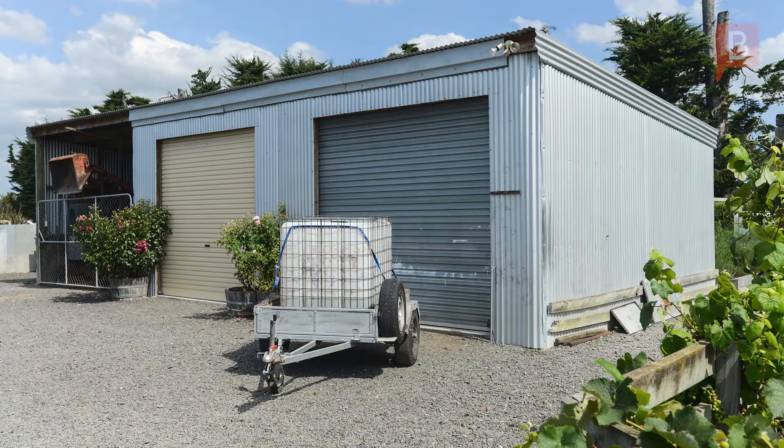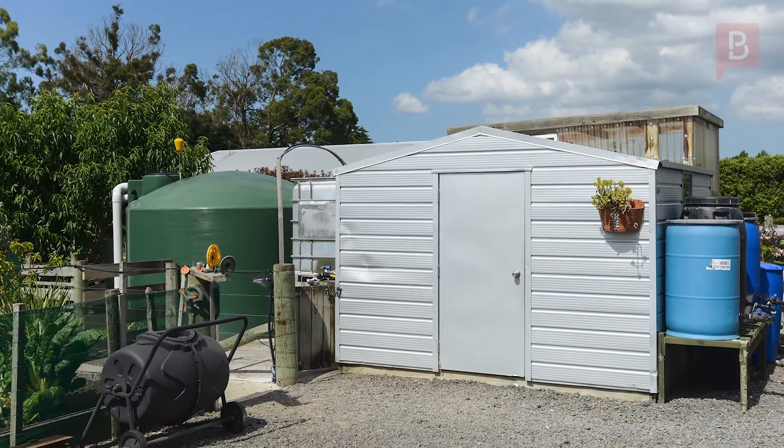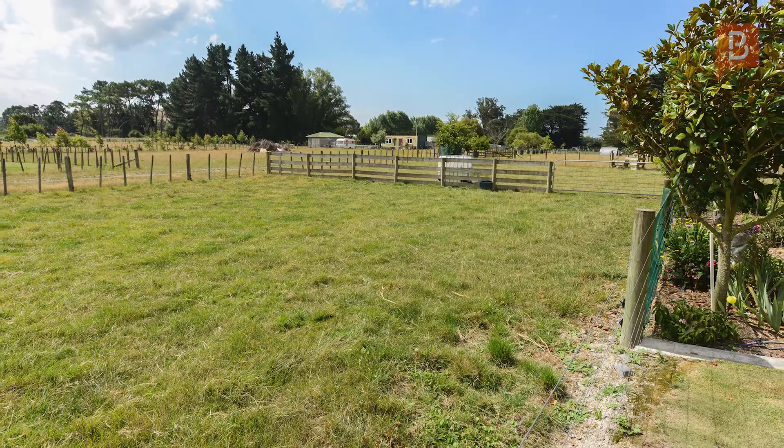Outdoors, the large three-bay shed sorts the boys' toys. Plus there's garden sheds, a shade house and a pig pen to make up the balance of the buildings.